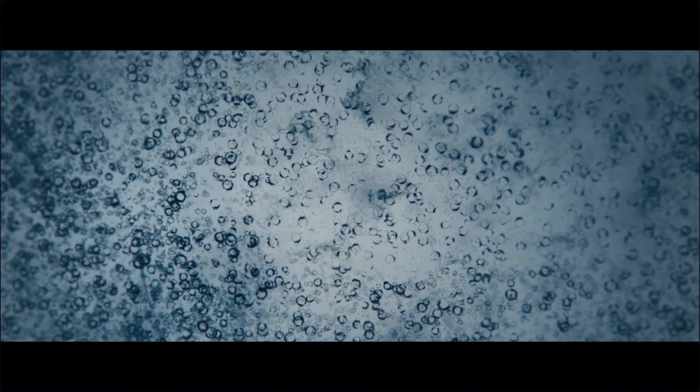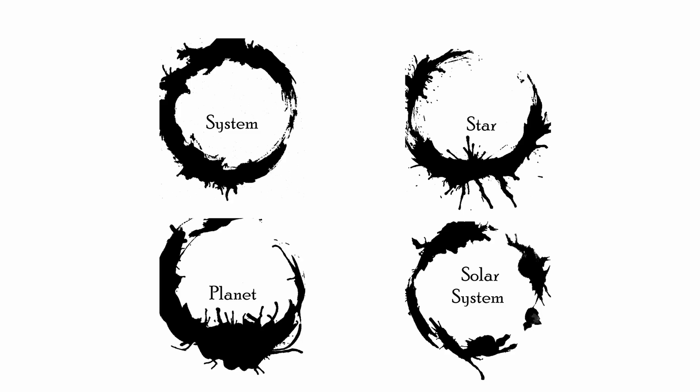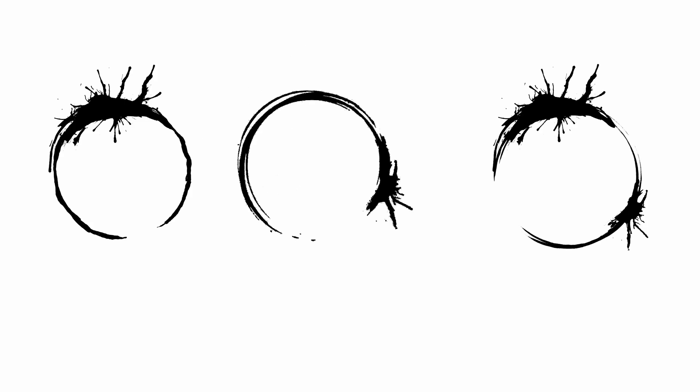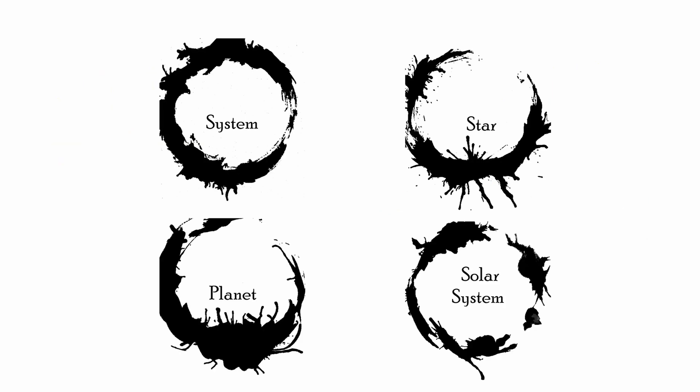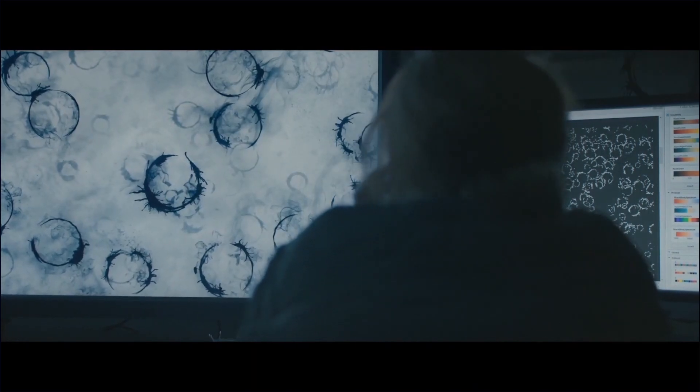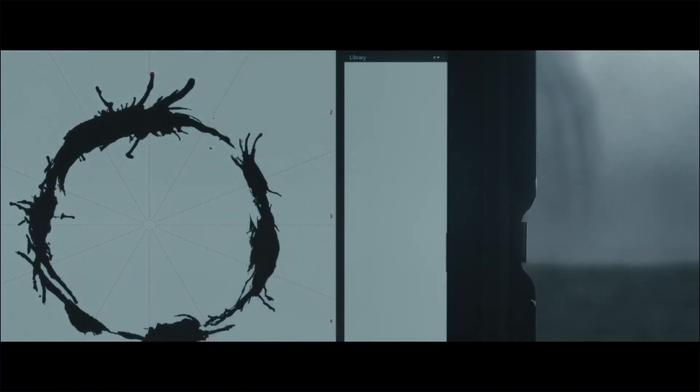This is where the consistency of Heptapod B begins to break down. In the movie, we glimpse the logos for 'system,' 'star,' 'planet,' and 'solar system.' Wouldn't it be cool if the logo for 'solar system' was made up of the morpheme for 'star' or 'planet' and 'system' combined — just like 'Abbott is Dead' is composed of the morphemes for Abbott and Death? But instead, we just have four unrelated logos. So sometimes the creators went out of their way to combine morphemes to create entirely new logos, and sometimes they didn't. They definitely deserve credit for their attempts at consistency, but the more I looked at Heptapod B, the more cracks just kept showing.